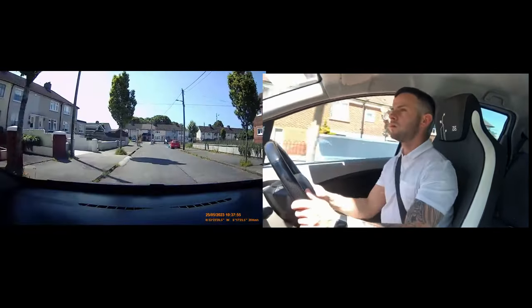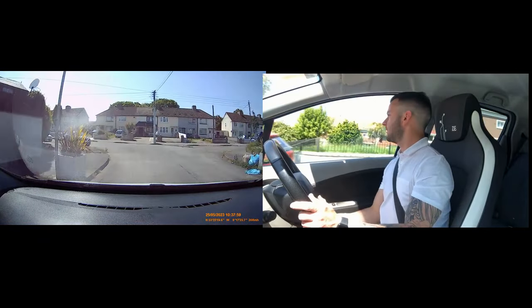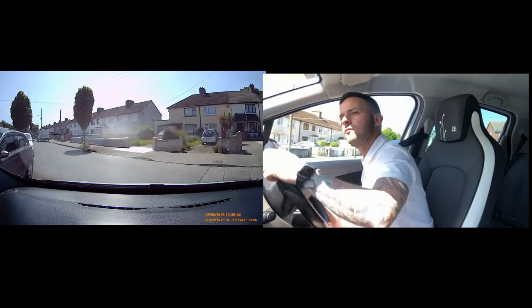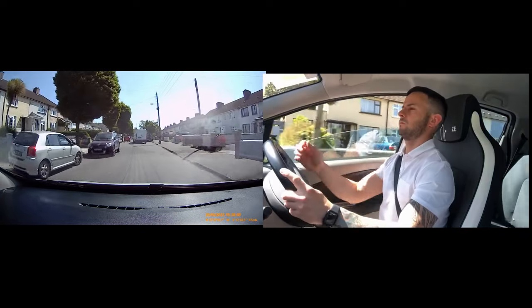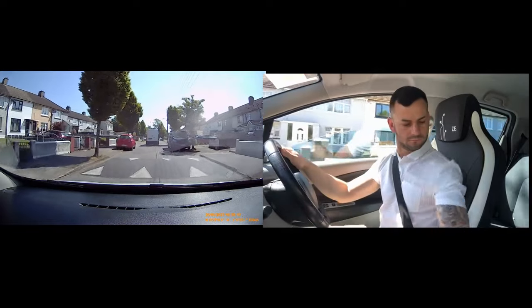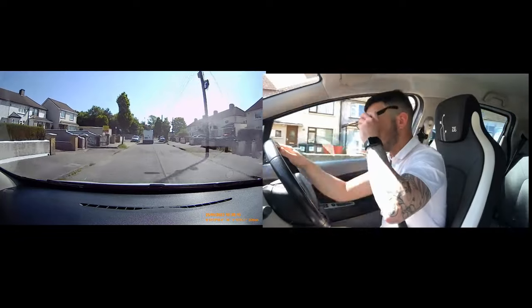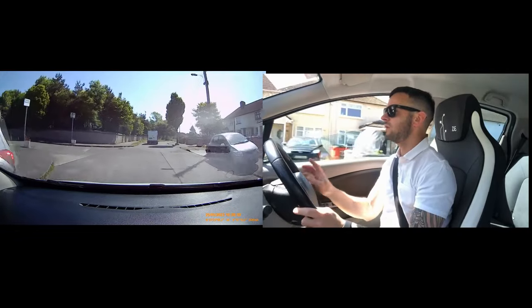Now T-junction — we are turning left, mirror, signal. Before the car bends, a little glance. That looks good. I am going to position. I am still on the brake here, looking right and left. And look where you are going. Back onto my side after that car.